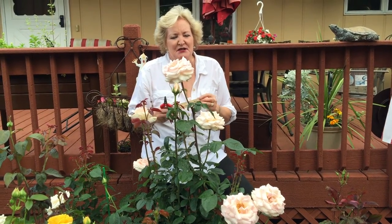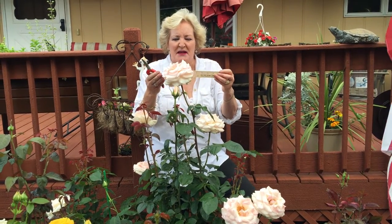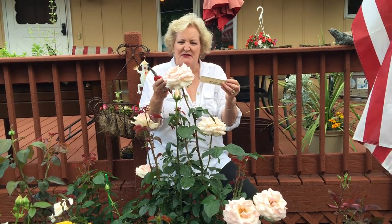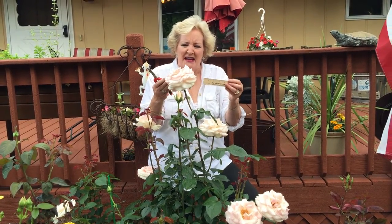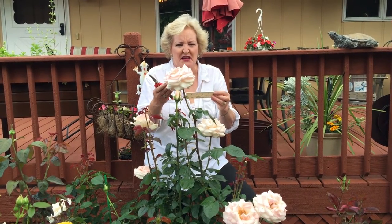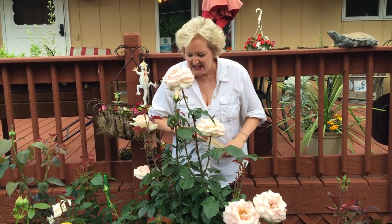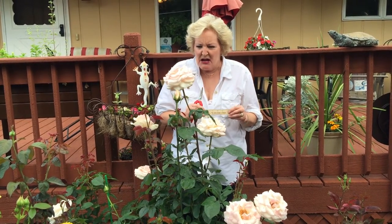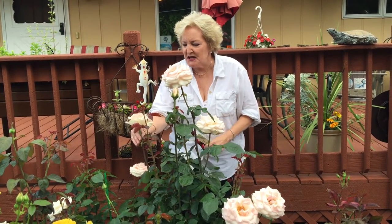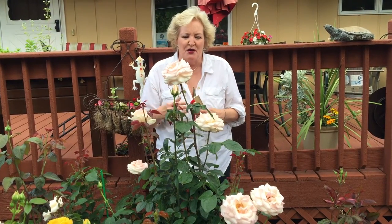It's everything that you would hope for in a rose. It has a perfect shape, perfect form, and it holds its color. I noticed in the garden Friday night that it was at peak form, and now here it is. It's been very warm over this weekend and it's still absolutely beautiful — three days in, this bloom is just now blooming and the scent is absolutely everything that you would want in a rose.